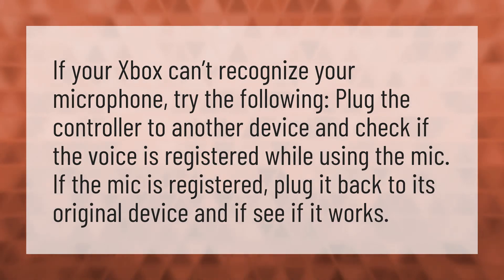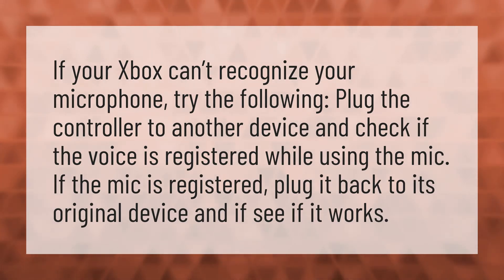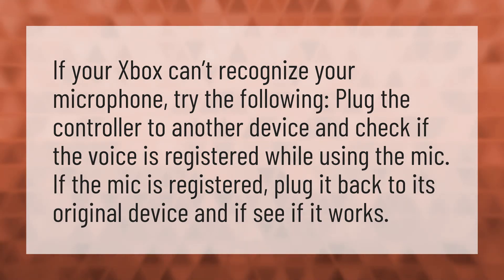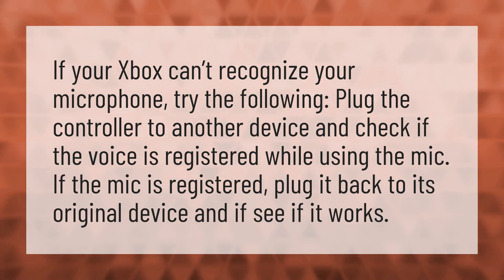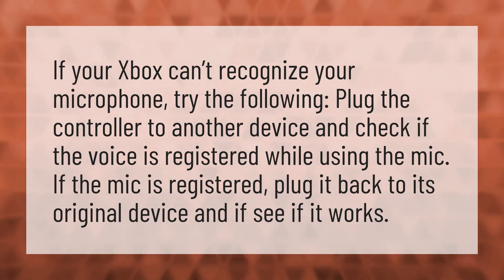If your Xbox can't recognize your microphone, try the following. Plug the controller to another device and check if the voice is registered while using the mic. If the mic is registered, plug it back to its original device and see if it works.